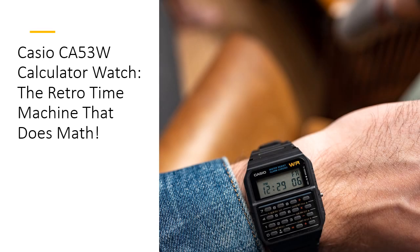Why choose between style and function when you can have both? The Casio CA53W is more than just a watch — it's a conversation starter. Its retro design, complete with a resin band and case, gives you that vintage cool factor while packing in modern features like dual time zones and a 1/100th-of-a-second stopwatch. This isn't just a gadget — it's a fashion statement that says, I know the past, and I'm ready for the future.